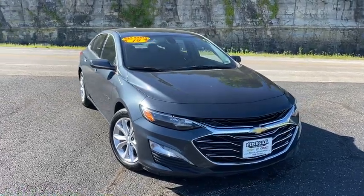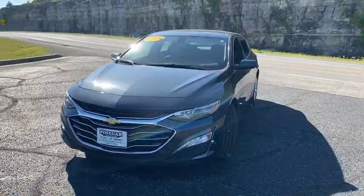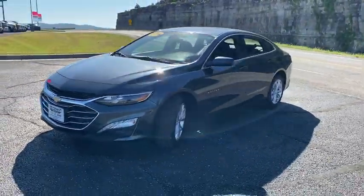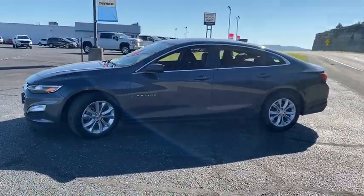We are pleased to show you the 2019 Chevrolet Malibu, a combination of performance and fuel economy. The Malibu is a great commuting car. This vehicle has less than 30,000 miles.